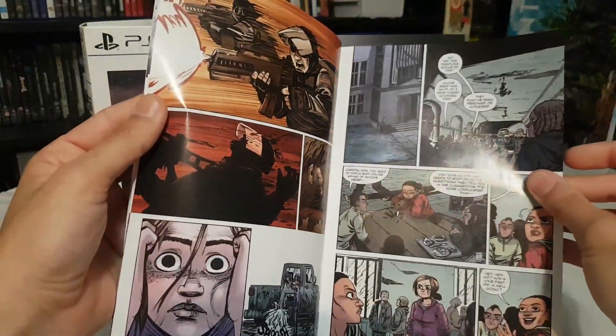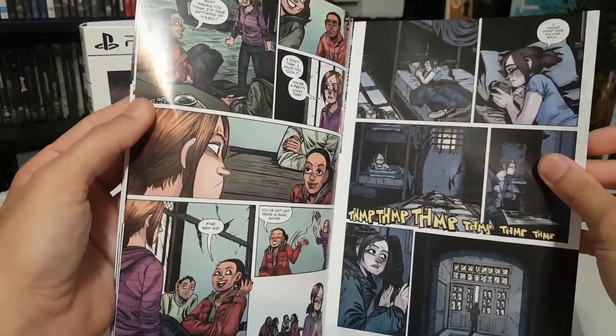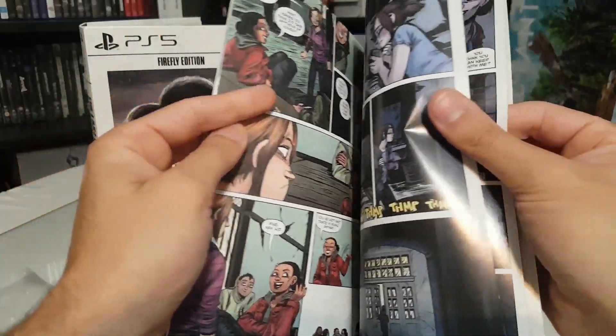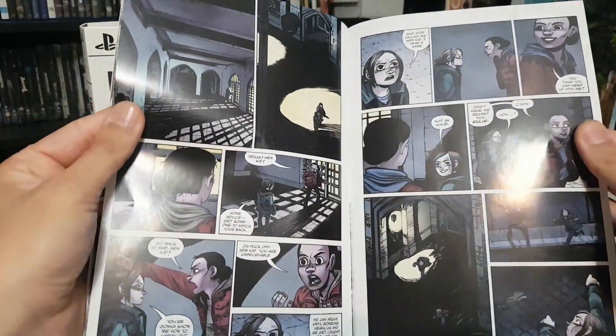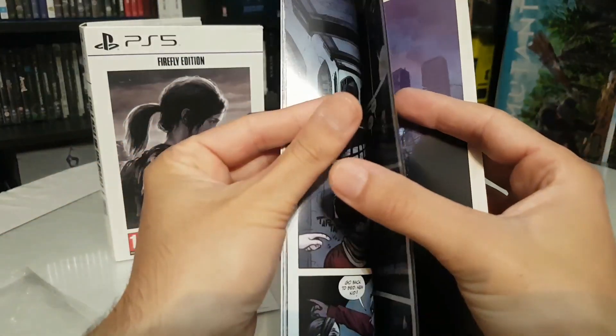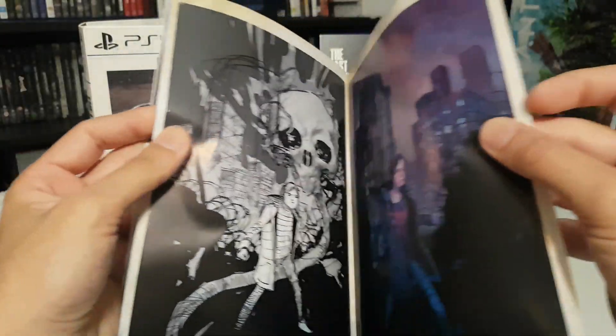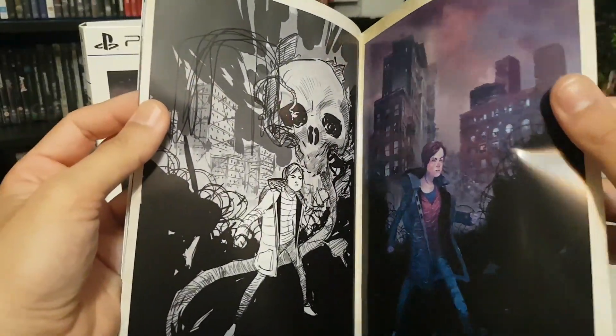These are very good collectibles inside this small collector's edition. Also, the Part 2 Remaster edition will have some cards from the game that look really good.